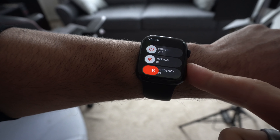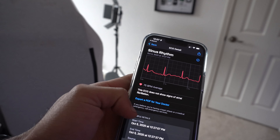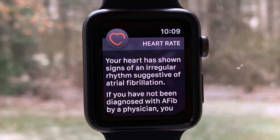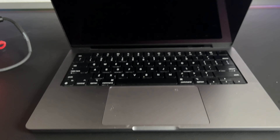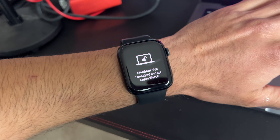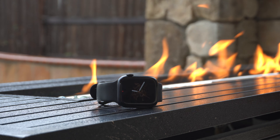It has ECG capabilities — not certified or recommended by doctors, but it does collect data you can use to show your doctor if you're experiencing something out of the ordinary compared to previous readings. It can also monitor your heart rate and warn you if it notices something unusual. Software capabilities include unlocking your Mac with your Apple Watch and confirming Apple Pay purchases — it can basically do everything.